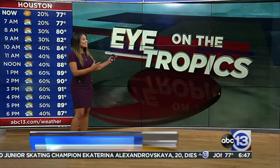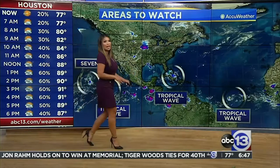All right, weather wise for today. Let's get a look at the tropics. Just getting an update from the National Hurricane Center. A couple of areas that we're monitoring out here in the Eastern Pacific.